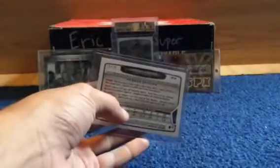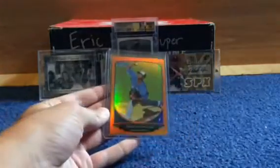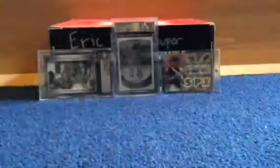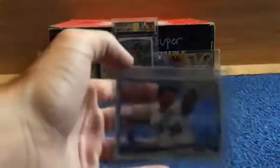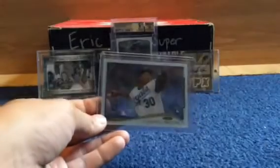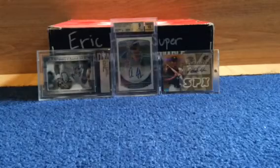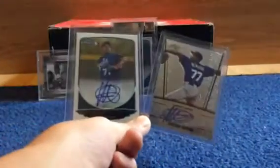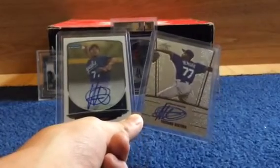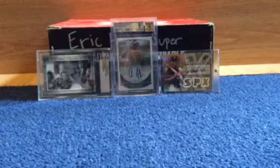Then I got a red ice, numbered to 25, and I got an orange, also numbered to 25. Then I got these clear acetates from Topps — I think it was 2014, numbered to 10, d'Arnaud. I also got two autos: a Leaf Draft one and a Bowman Chrome one. I figured it was a good trade because I was giving up some relics for some autos.